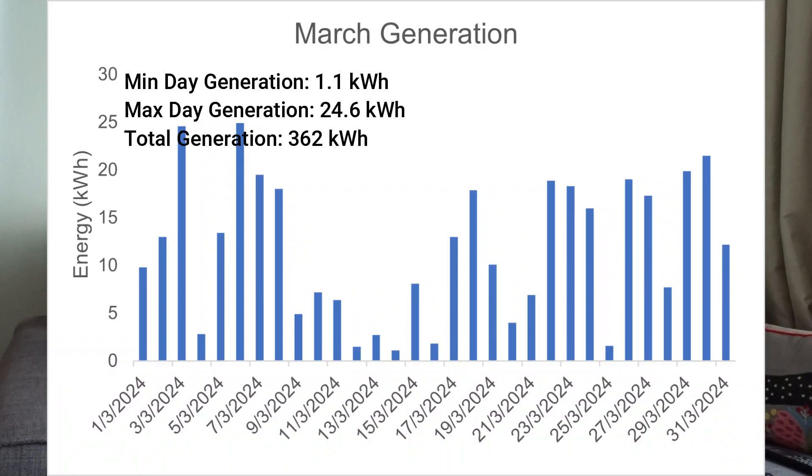Let's look at March. It's been a mixed March as far as the weather is concerned, but it's been much better than February and January. We've had days with quite a bit of sun, but also more rain than last year — I think it was the fourth wettest March on record, here in Swansea in South Wales. My roof is south-facing and we're on top of a hill.